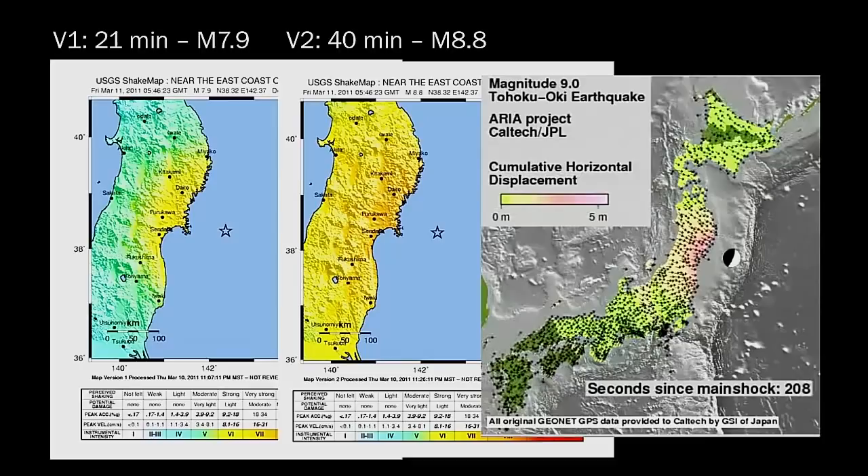Real-time GPS is also being incorporated into the earthquake early warning system being built for California, Washington, and Oregon.